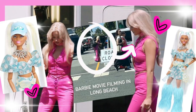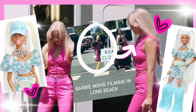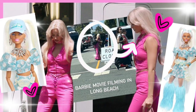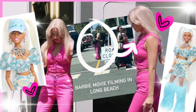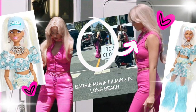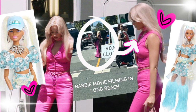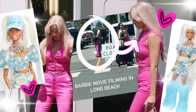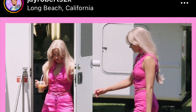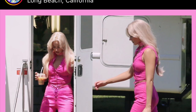Hey cuties, Peachy here, welcome back to a new video! In this video we have so much exciting Barbie stuff — new pictures of Margot Robbie on set with a slain fire look as Barbie, a new Barbie Extra doll exclusive in a five pack, and just so much to go over. So let's get into it.